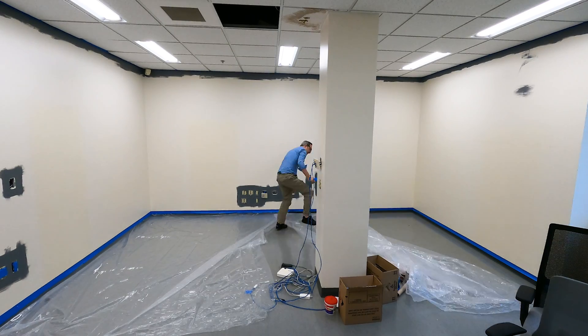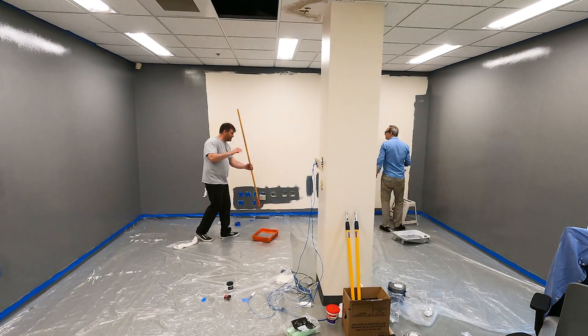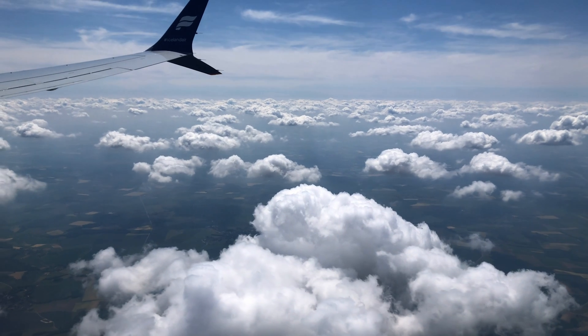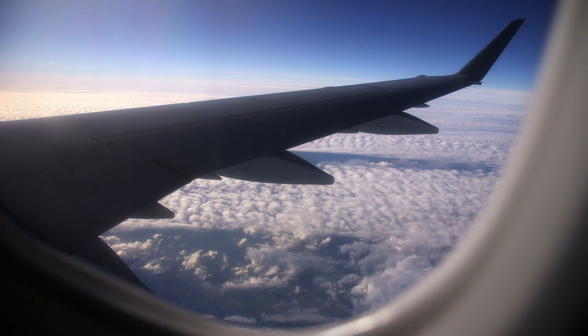The thing about building a workshop is that you don't build a workshop for who you are today. You build a workshop for where you'll be tomorrow, or a year from now, or five years from now. How do I come home after so many years and build a workshop for a person I haven't yet accomplished?